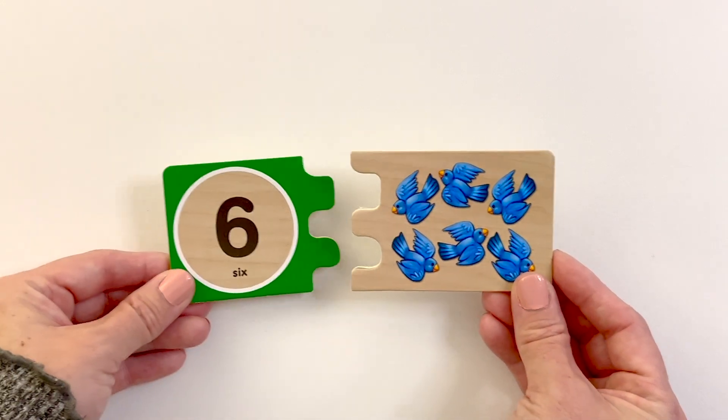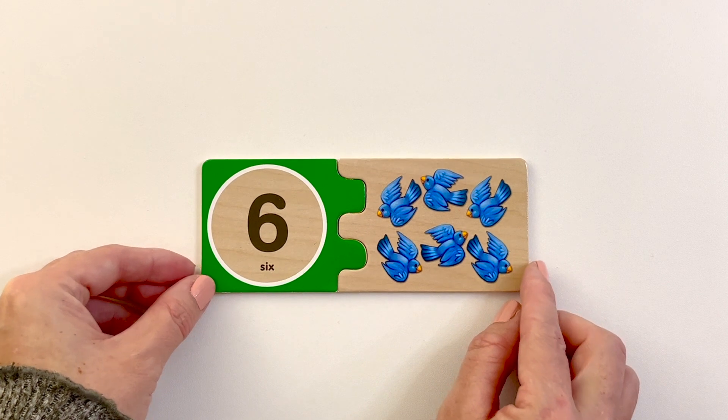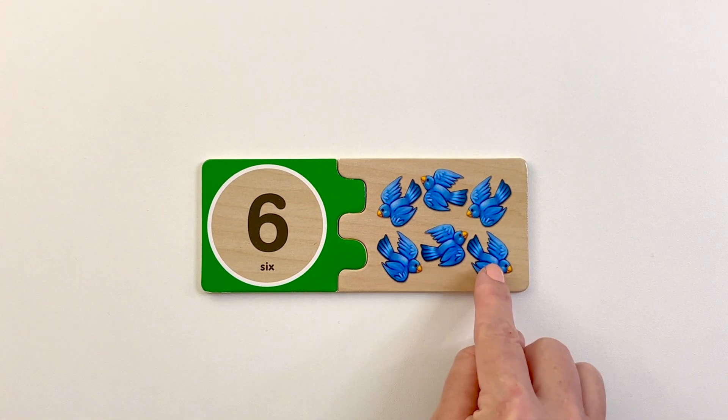One, two, three, four, five. Number six. Six bluebirds. One, two, three, four, five, six.